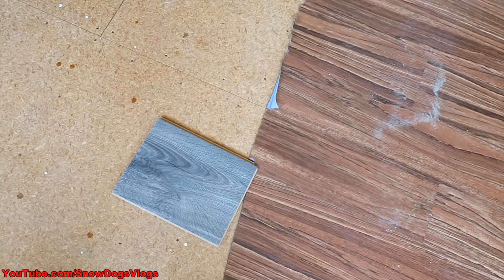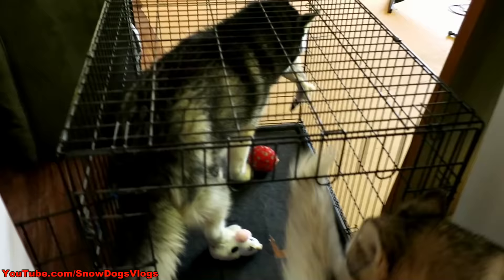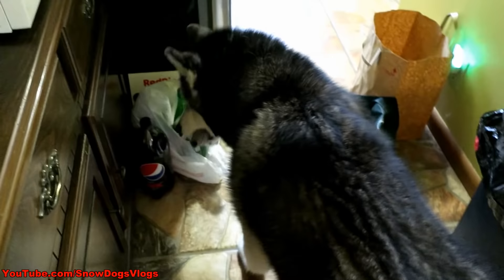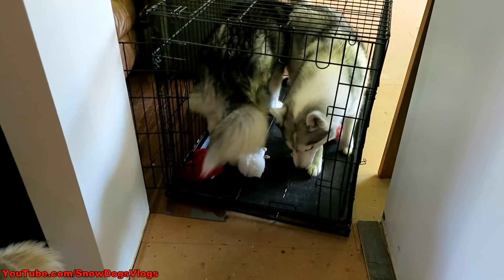Girls, today you get to eat in the kitchen. Get the baby gate up to keep them out of the way of the disaster zone. We'll have dinner in the kitchen today. Oakley, what you got? Shelby, get out of there. Oakley's trying to save her raccoon from all the noise — she's trying to save her baby.